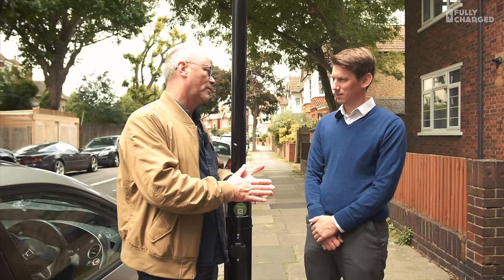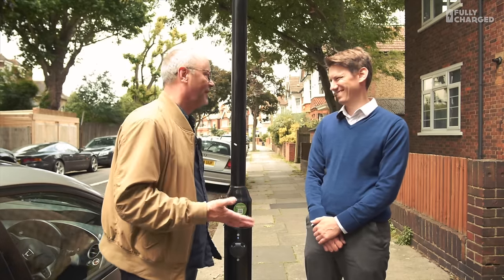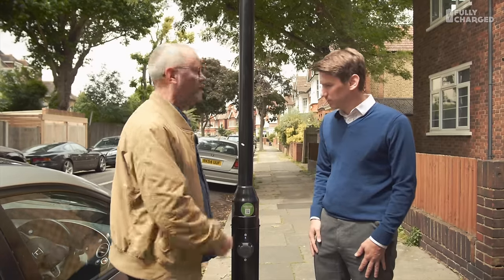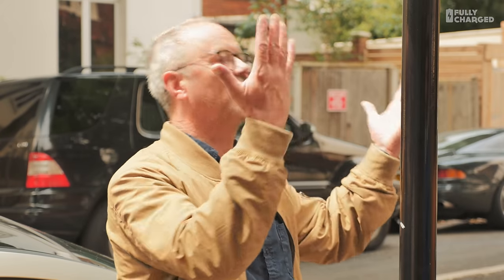So Kieran, we're in Hounslow in West London, standing next to a lamppost, which may strike some people as slightly odd, but there is a reason — this is an exciting new life for lampposts. They've recently all been converted to LED, which frees up some of the power available. That is part of the story — it allows us to get more power out of the lamp column. There are already electricity lines underneath the pavement here, going up to light the streets at night.